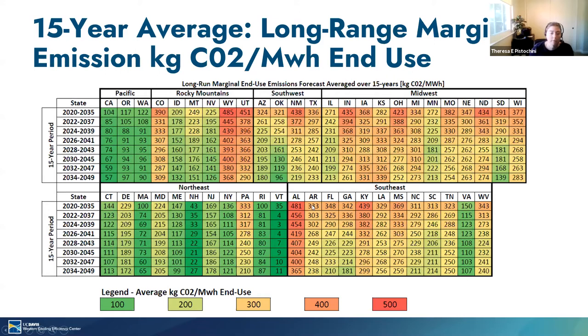This slide shows data from the NREL dataset to show how the long range marginal emissions vary by state. This shows the average long range emissions over a 15-year period shown by state and grouped by region. The change in emissions varies by hour of day and by time of year, though that detail is not shown here. The Pacific region and the Northeast have the lowest forecasted long range marginal emissions rates. The highest forecasted rates are generally in the Midwest, Southeast, and some states in the Rocky Mountains.